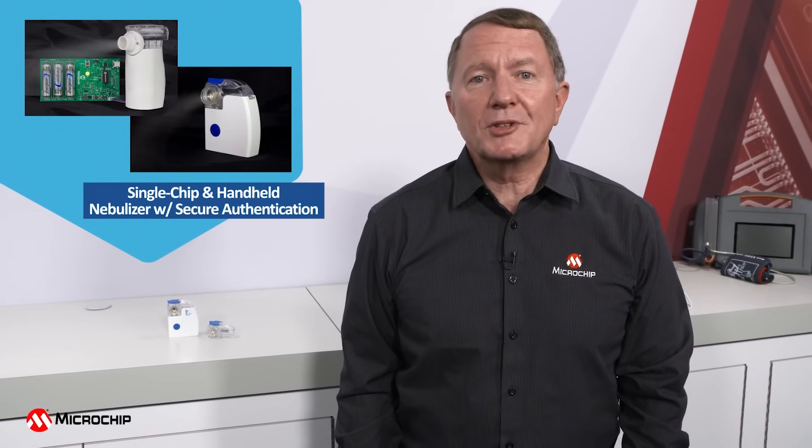Hi, I'm Martin Smith, Medical and Health Segment Manager for Microchip Technology. Let's take a look at Microchip's single-chip nebulizer demo, as well as its handheld nebulizer demo with secure authentication.